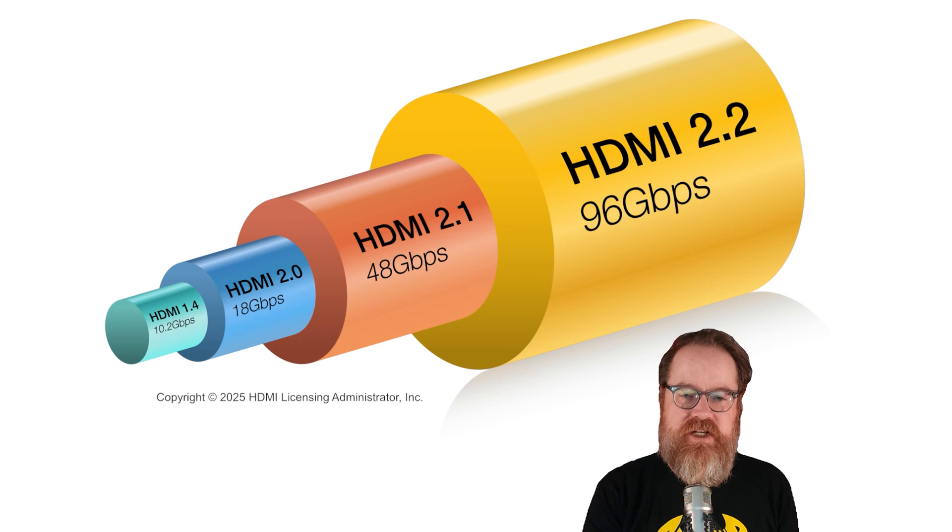The top-level feature in HDMI 2.2 is a massive increase in bandwidth — the amount of data that devices can transfer between each other. The jump from 48 gigabits per second to 96 gigabits per second looks great on paper, but today's TVs don't need that bandwidth. HDMI 2.1b supports 8K60 and 4K120 with plenty of bandwidth left over for the increased demands of the varied high dynamic range specs.